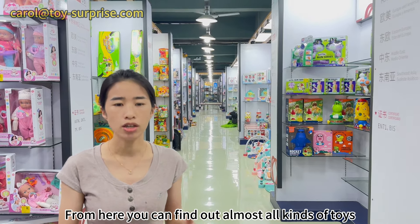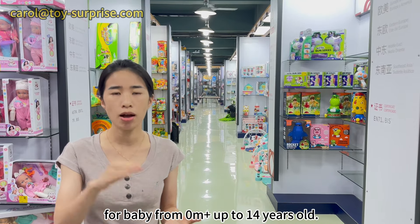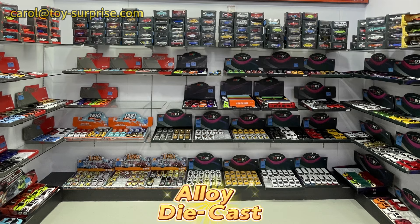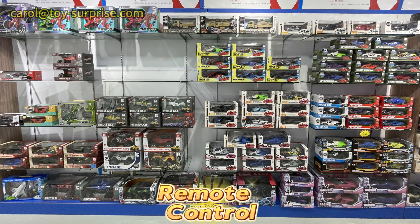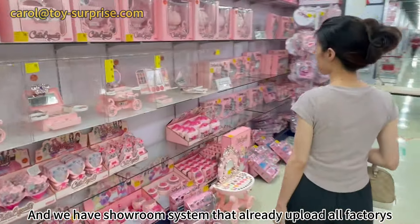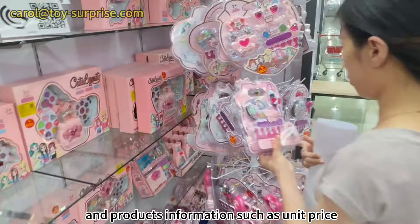From here, you can find out almost all kinds of toys for babies from zero months up to 14 years old. We have baby toys, ride-on die-cast cars in different sizes, educational toys, remote control cars, and we have a showroom system that already uploads all factory and product information.